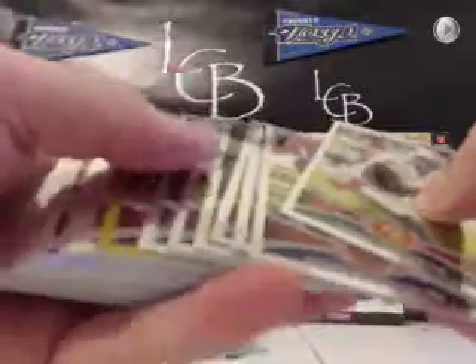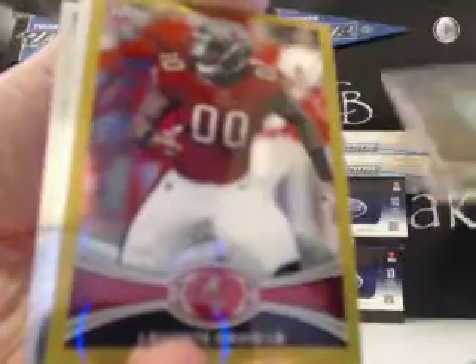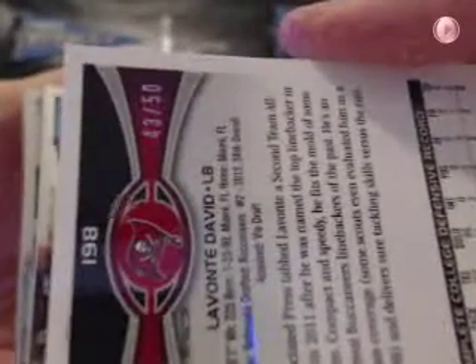I think we have a gold coming up — let's hope it's auto. Here's the gold. It's a rookie card, so hopefully it's autoed. Not auto — Levante David for the Buccaneers, gold, out of 50, 43 out of 50. Levante David for the Bucs.